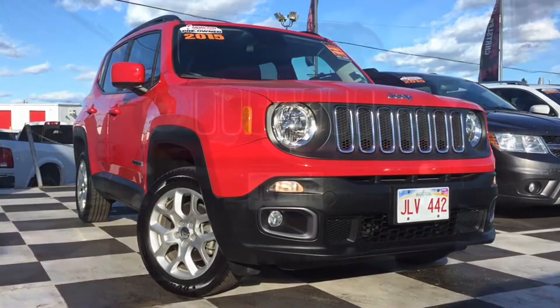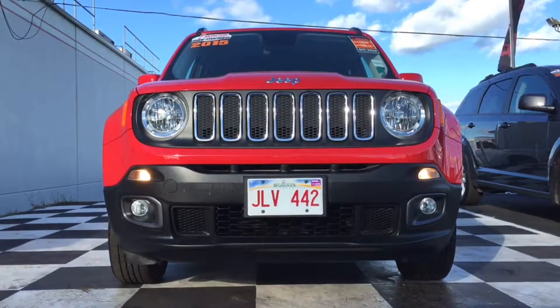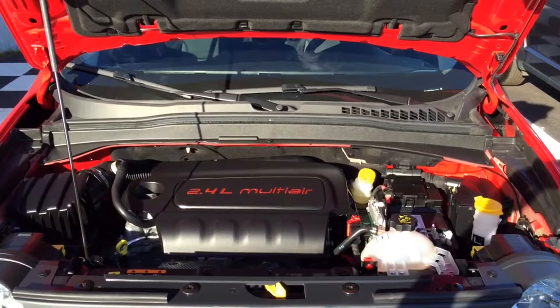If you like the Wrangler you're going to enjoy this quite a bit. The Renegade does have fully automatic halogen headlamps as well as cornering front fog lights. It's powered by a 2.4 liter 9-speed automatic engine.